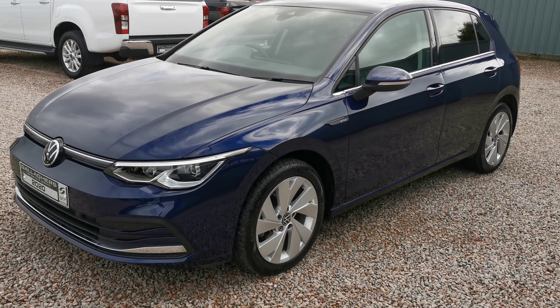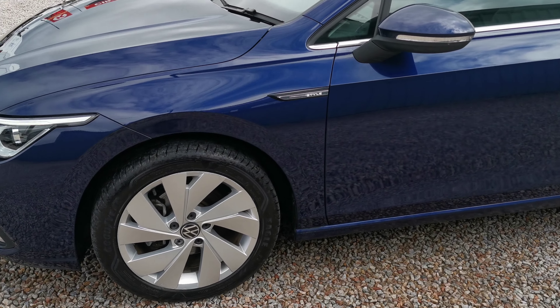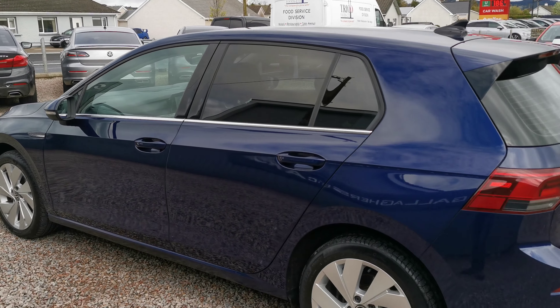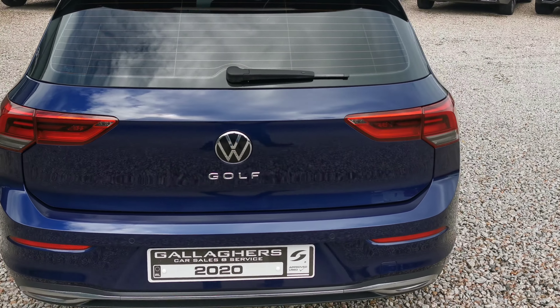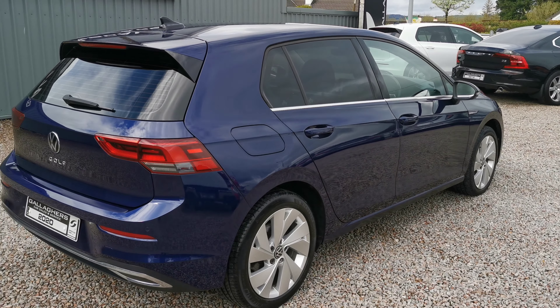You have alloy wheels, rear privacy glass, electric folding mirrors. Very good condition inside and out. Parking sensors on the back and chrome pack in the windows as well.